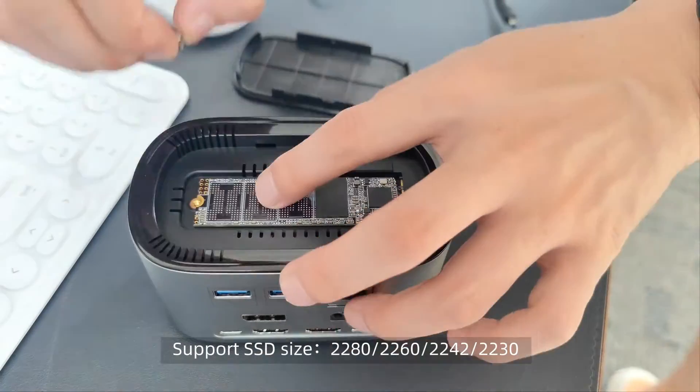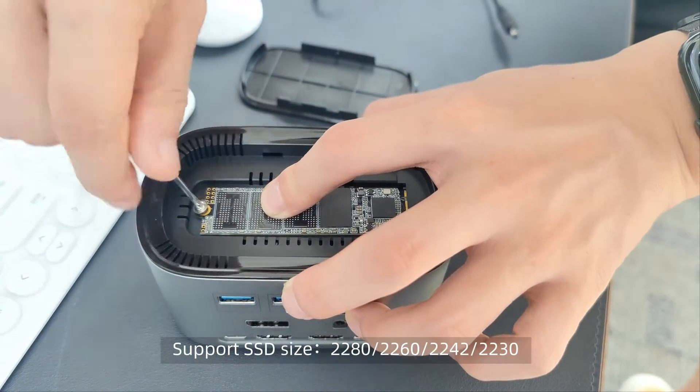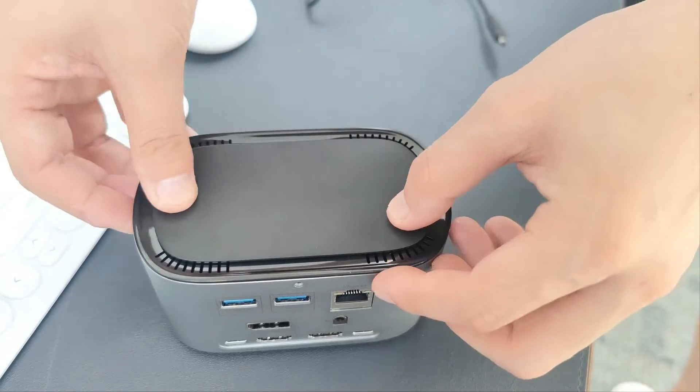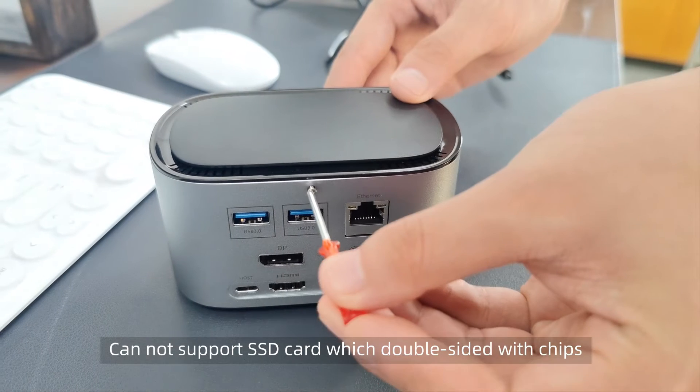Supported SSD sizes: 2280, 2260, 2242, and 2230. Cannot support SSD cards which are double-sided with chips.